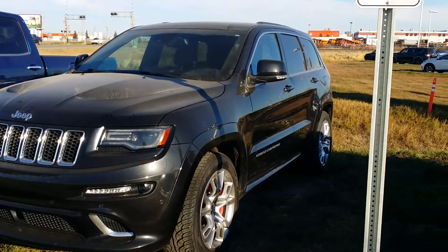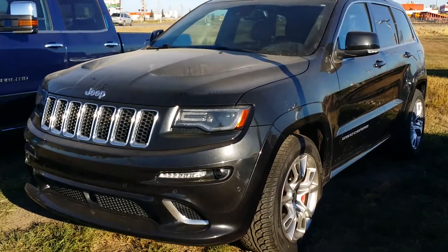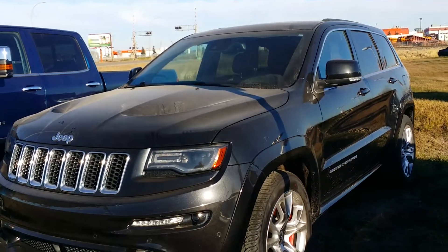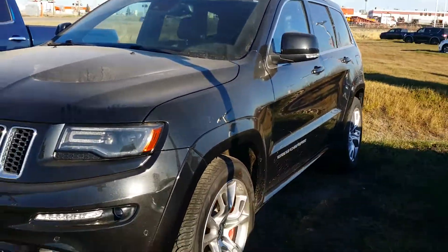Hey Mike, how's it going? Salman here from LA Nissan. This is one of the vehicles I wanted to show you again — the 2014 Jeep Grand Cherokee. It's in really awesome condition. It's the SRT8, so it's going to be powerful for you.